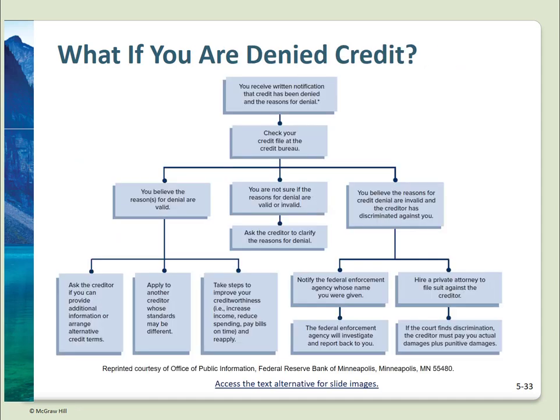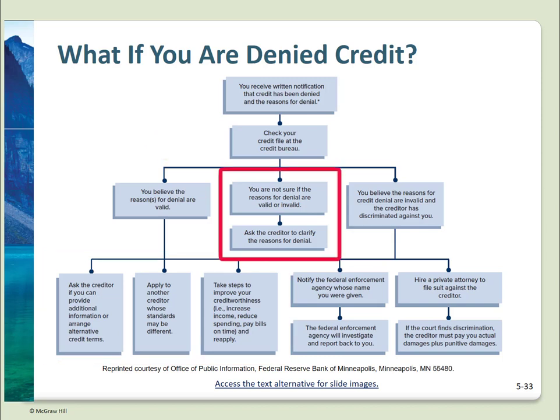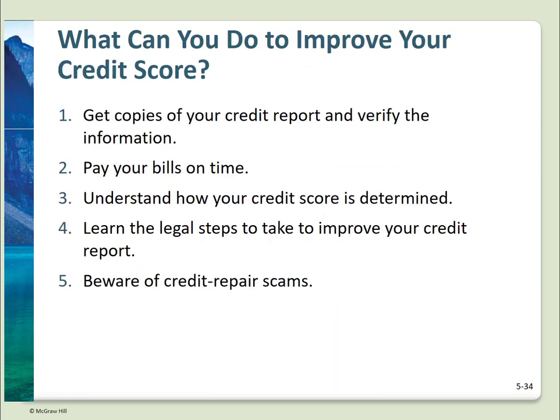This diagram provides a clear path as to what to do if you're denied credit. The left-hand leg covers what to do if the reason for the denial is valid: ask about alternatives, apply to another lender who may have different criteria, or improve your score. The center leg: if you're not sure, ask. The right-hand leg: if you believe the reasons for your denial are invalid or discriminatory, file suit. If your credit score is not where you need it to be, get copies of all three credit reports and verify the information, religiously pay your bills on time, understand what goes into your score, and beware of credit repair scams.